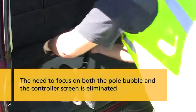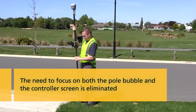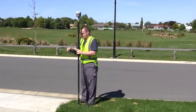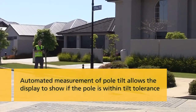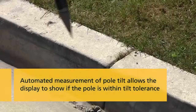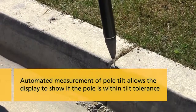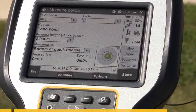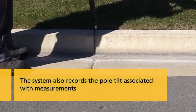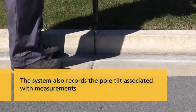The need to focus on both the pole bubble and the controller screen is eliminated. Automated measurement of pole tilt allows the display to show if the pole is within tilt tolerance with a simple color change of the electronic bubble on the controller screen from red to green. Beyond this display, the system also records the pole tilt associated with measurements.